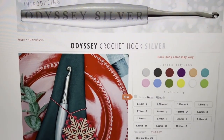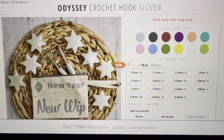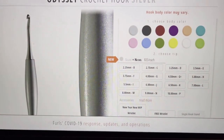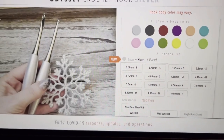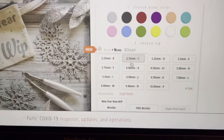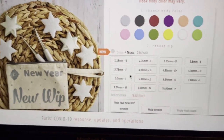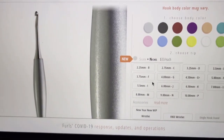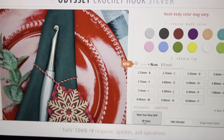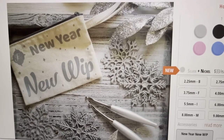It shows you this gorgeous hook. Now this Odyssey hook only comes in silver and nickel — $33 each. They still have all of the colors available because they just launched it today. And if you get two of these babies, you will get the new Year New Whip wristlet — look at that, isn't that gorgeous? Very very nice.